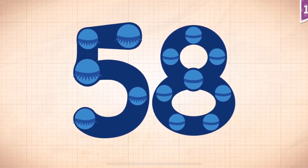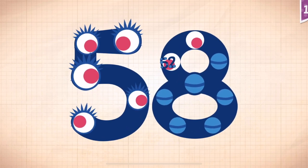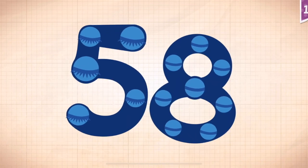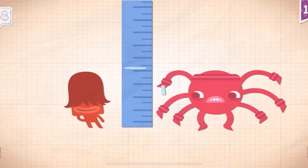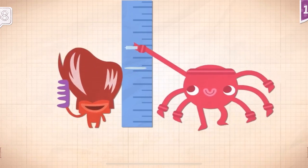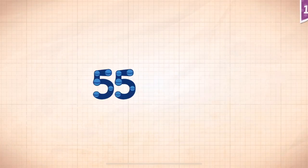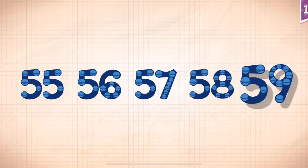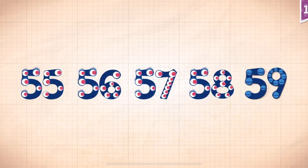Touch the monster's eyes to wake it up! 10, 30, 40, 50, 50, 53, 55, 56. Fifty-eight! Fifty-eight inches tall. Count by ones starting at 55: 55, 56, 57, 58, 59.